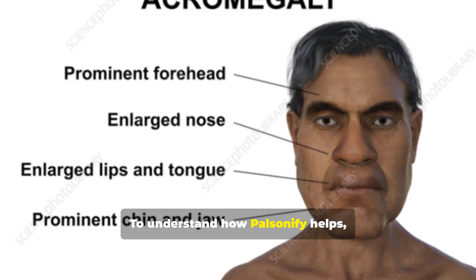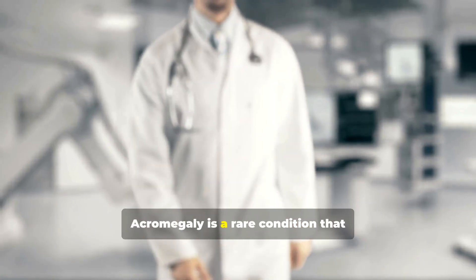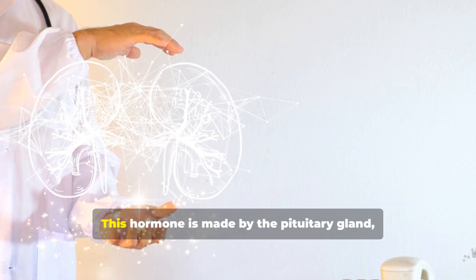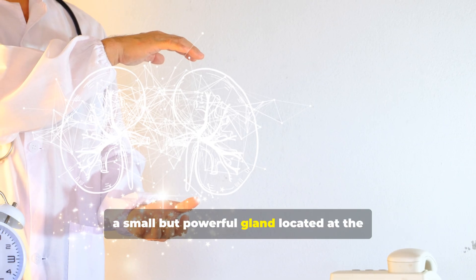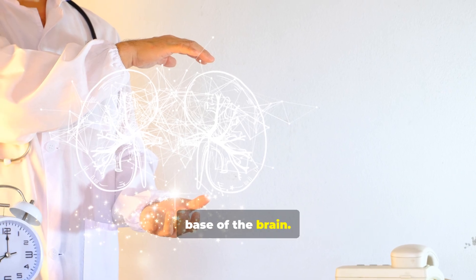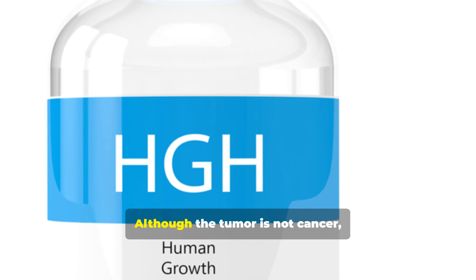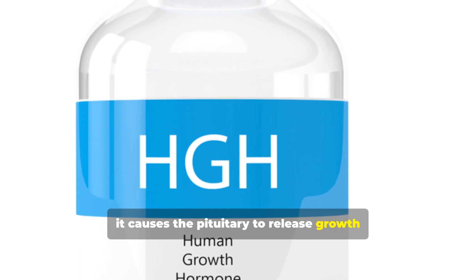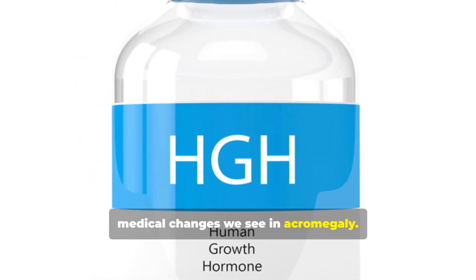To understand how Palsonify helps, it's important to first understand acromegaly itself. Acromegaly is a rare condition that occurs when the body produces too much growth hormone. This hormone is made by the pituitary gland, a small but powerful gland located at the base of the brain. In most cases, the problem begins with a non-cancerous growth on the pituitary gland called an adenoma. Although the tumor is not cancer, it causes the pituitary to release growth hormone in excess, and this leads to the physical and medical changes we see in acromegaly.